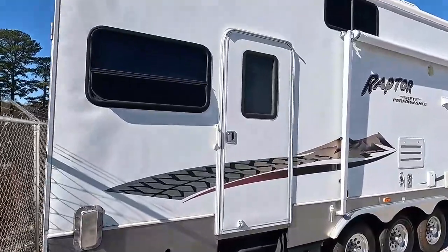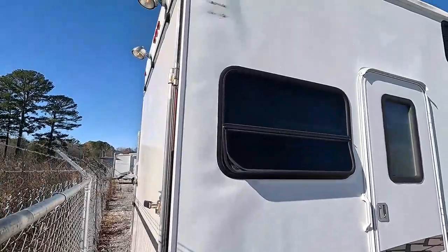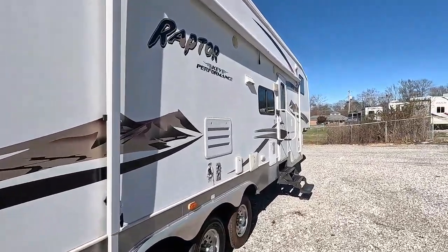Everything looks great back here — all the lights are on. It's got a 5,500-watt gasoline generator with only 130 hours on it.